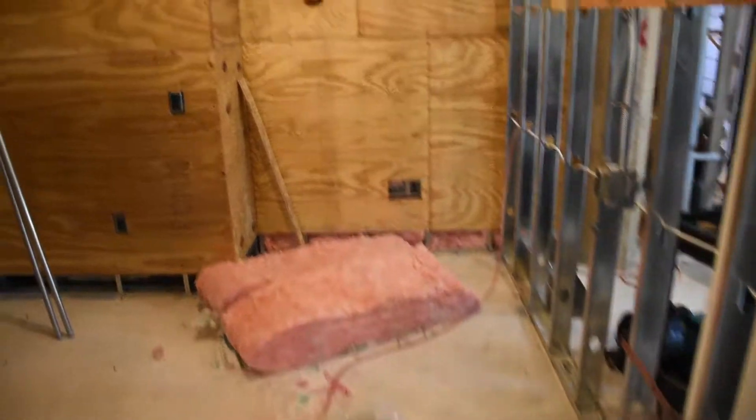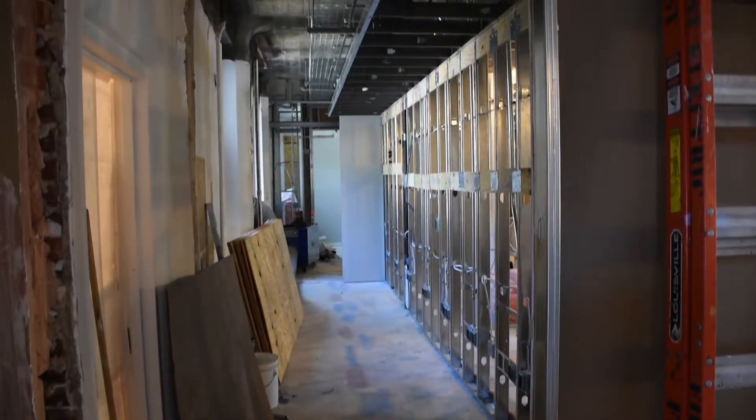Shown here is a closer look at one of our new exam rooms. With this new layout, we have eliminated individual office spaces.